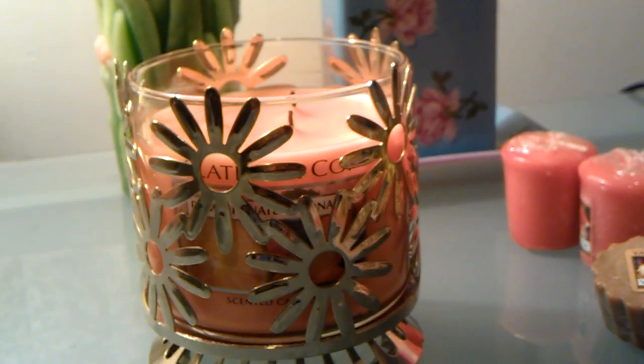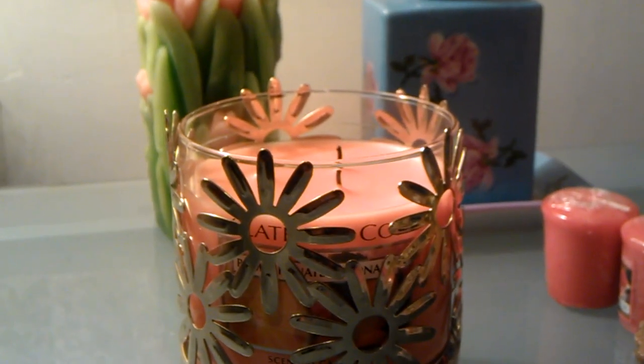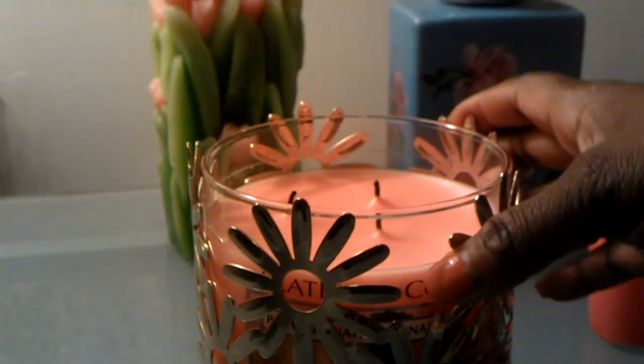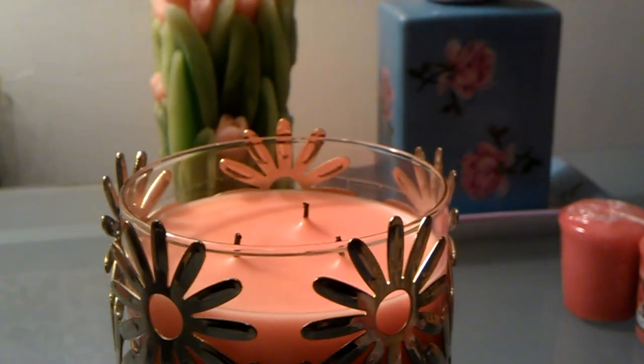Maybe the candle would have burned okay on its own without the tricks, but I don't know — I just really wanted this candle to work and I wanted to burn it, so I went ahead and did that.